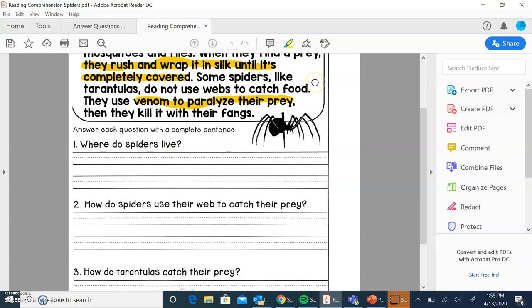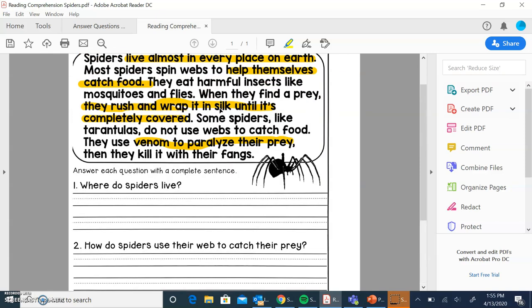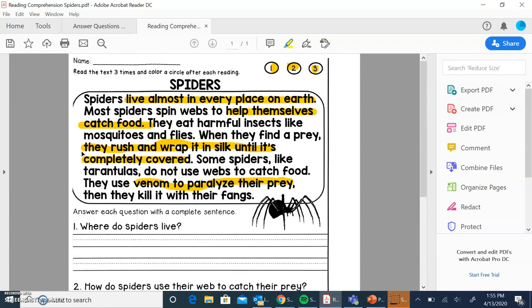So this is all you guys will need to answer these questions. Go ahead and go over to Teens, and you guys can fill it out. See you next time.